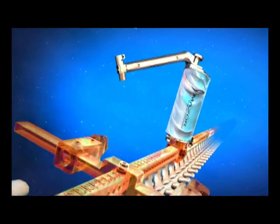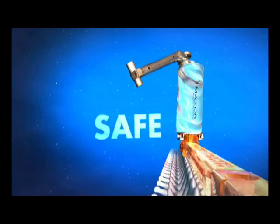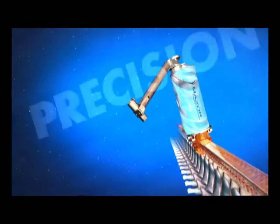Spine Assist heralds a new era in spine surgery: fast, safe, and maximum precision with minimum trauma.